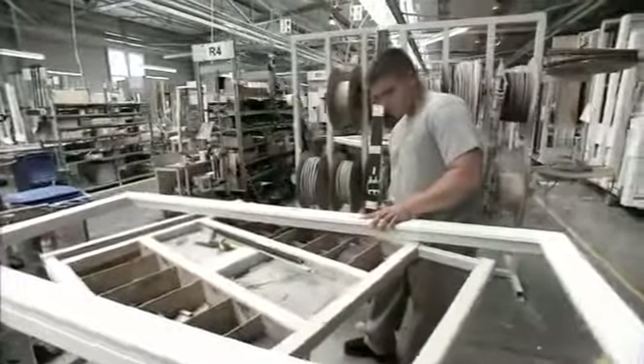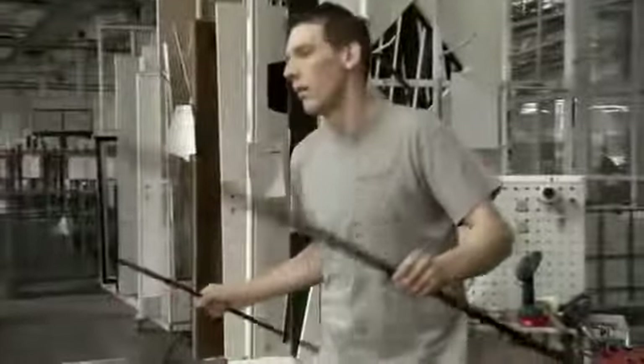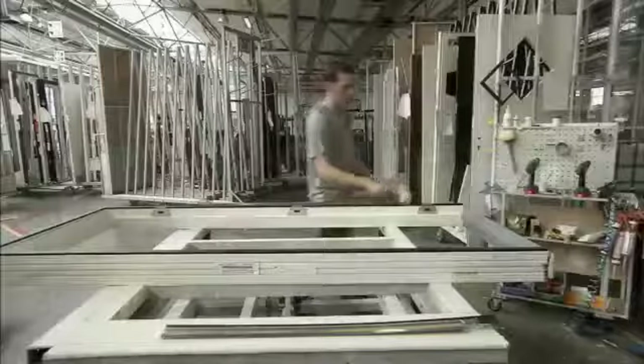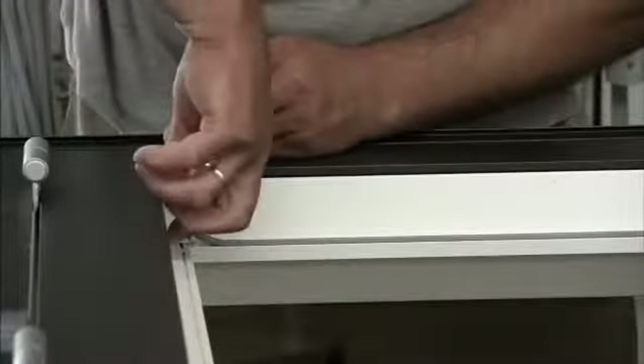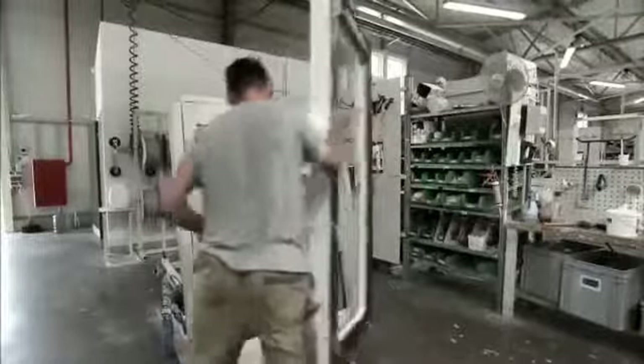Once the sashes and frames are assembled, the ironmongery is fitted. Aluminium cladding is cut and assembled in a separate process and fitted to the timber composite units. Gaskets can now be fitted and the unit is ready for the glass or panel to be installed.